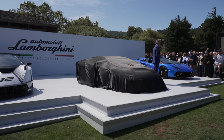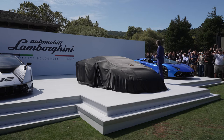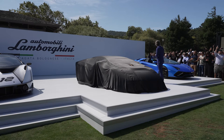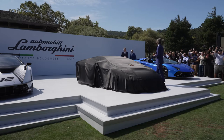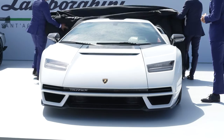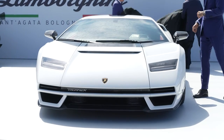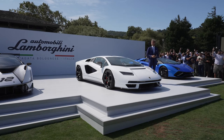But before I go ahead, let's do the unveiling of the car. I'm asking Mr. Reggiani, our Chief Technical Officer, and Mitja Borchardt, our Chief Designer, to do the job. So ladies and gentlemen, the all-new Lamborghini Countach.